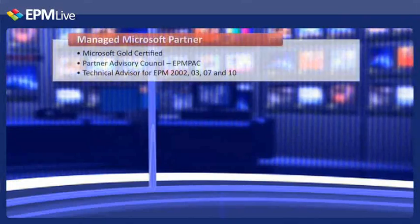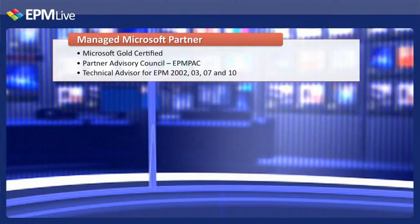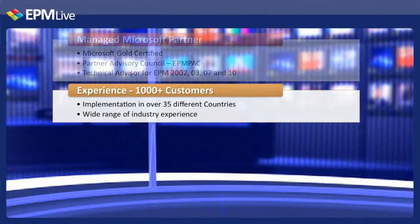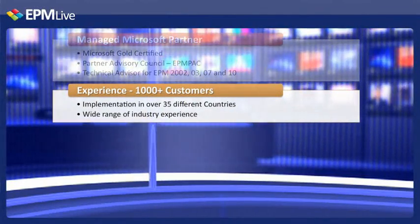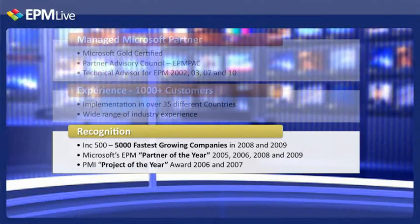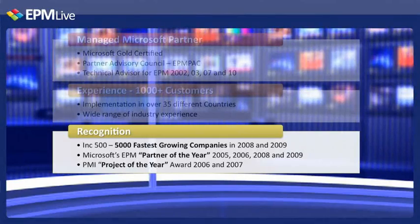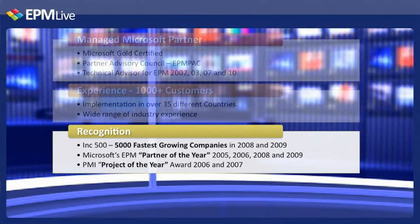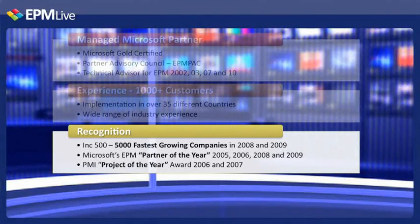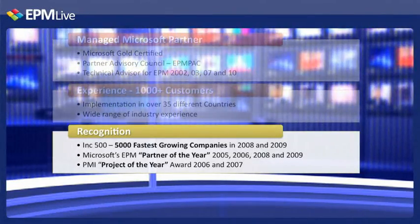As a trusted Microsoft Gold partner, EPM Live represents the highest level of competence and expertise with Microsoft technologies. EPM Live has been tailored to fit the needs of over 1,000 customers in over 35 countries. The explosive growth and global acceptance of EPM Live has positioned it as one of Inc. 500's 5,000 fastest growing companies two years in a row. EPM Live's long-term presence and expertise in the EPM market space has led to the honor of being named Microsoft's EPM Partner of the Year for four of the last five years.